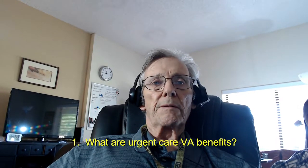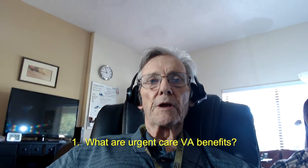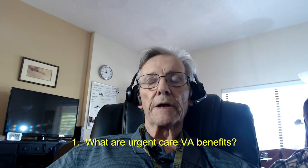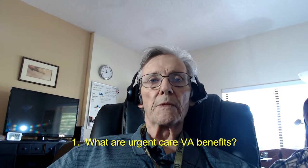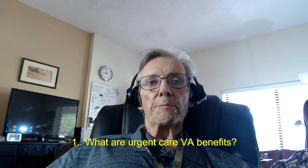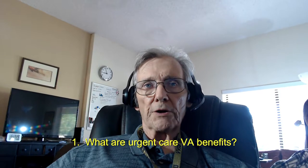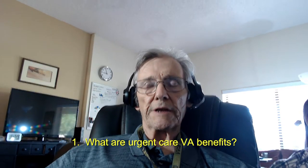Today I want to answer some basic questions about urgent care in the new VA Mission Act of 2019. First question: the VA definition means going to a doctor outside the Veterans Administration organization. The VA Mission Act allows the VA to contract with doctors outside the VA.